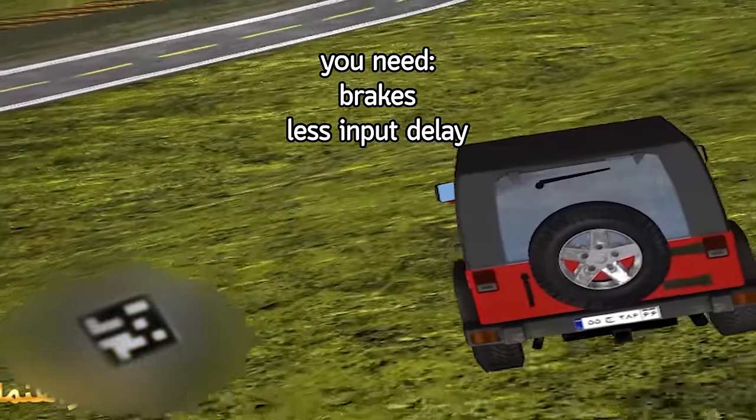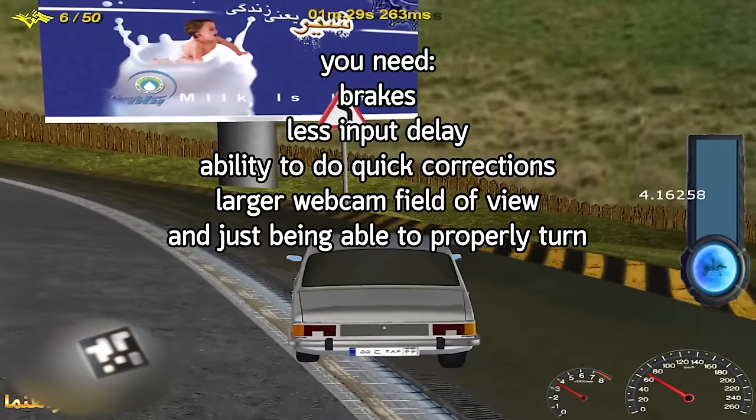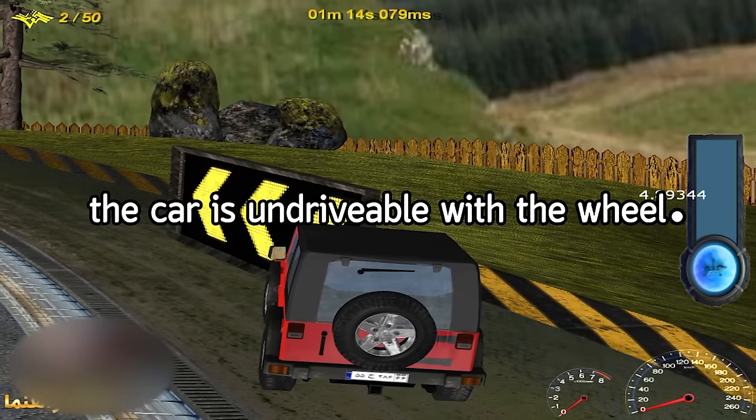You need brakes, less input delay, ability to do quick corrections, larger webcam FOV, and just being able to properly turn. You can do none of these. The car is undrivable with the wheel, period.